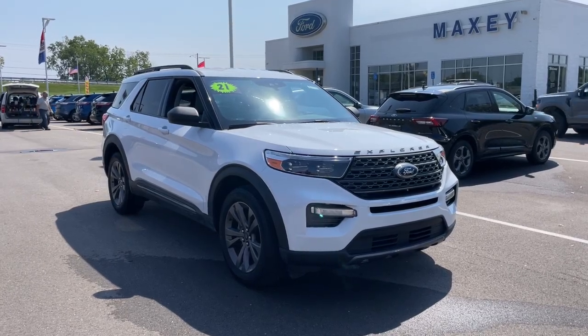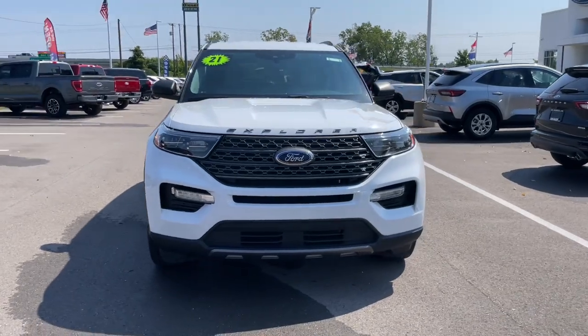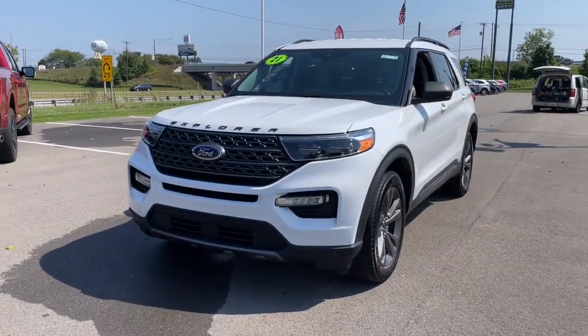Enjoy the view of this 2021 Ford Explorer. This vehicle is an outstanding buy with fewer than 30,000 miles on the odometer.